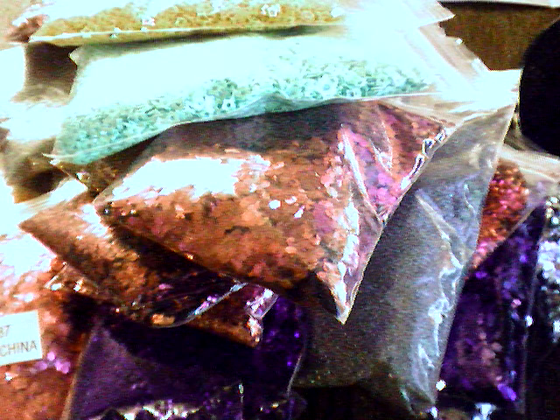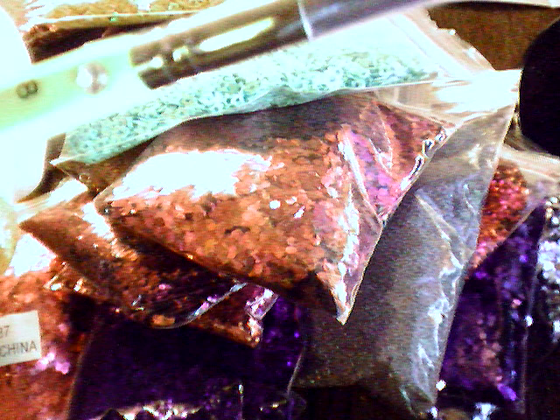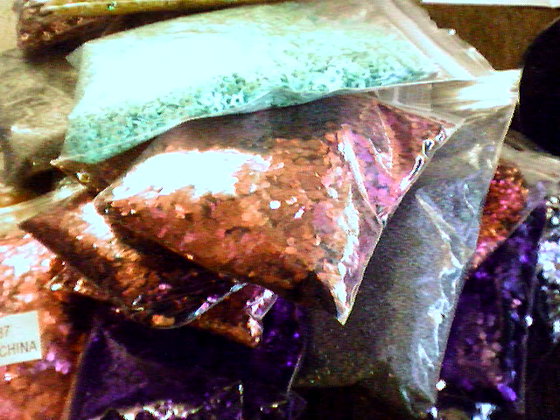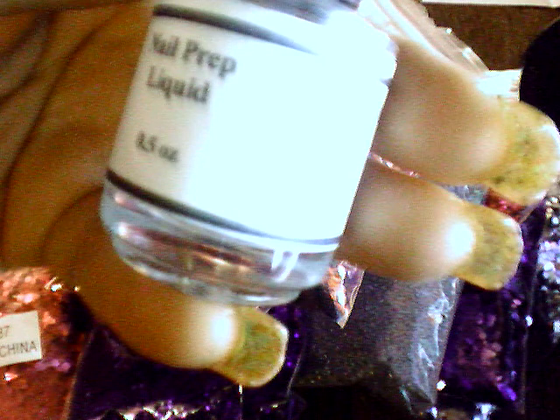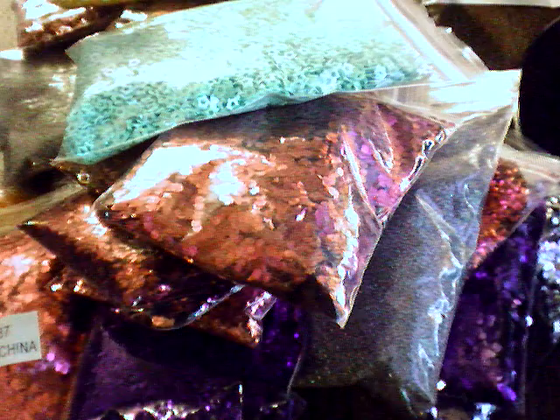I also got a number eight Kolinsky brush. I also bought the nail prep liquid which is a nail dehydrator - I paid three dollars for this, it's got the Diva DC logo on it. I also received the ultra bond liquid which is a nail primer, and that was three fifty. The Kolinsky brush was four twenty-five.